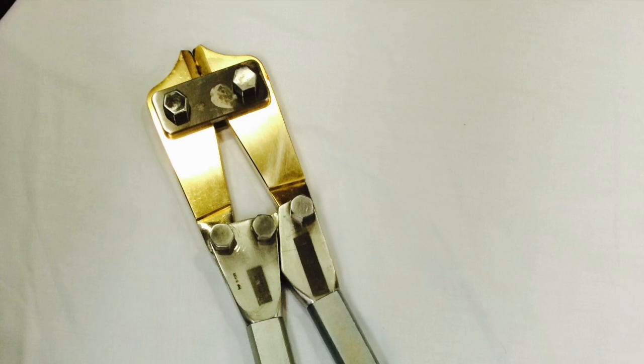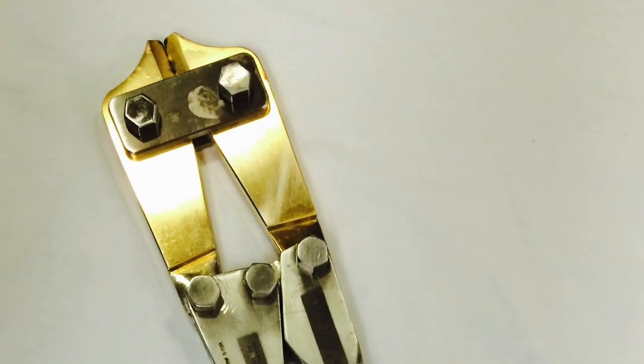Finally, someone came from the OR with a tool that looked similar to what we needed. Even though it was big enough to grab the ring, it kept skidding — it wasn't really holding. And there was another issue: how do you protect the skin from this big tool coming down on the tiny ring?